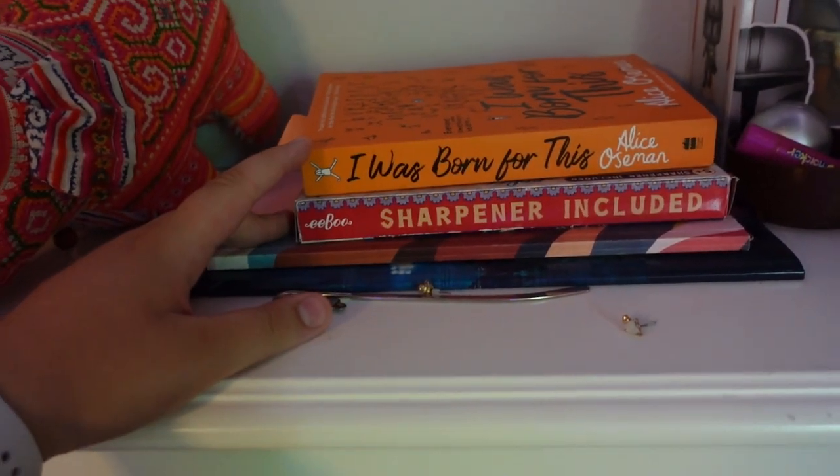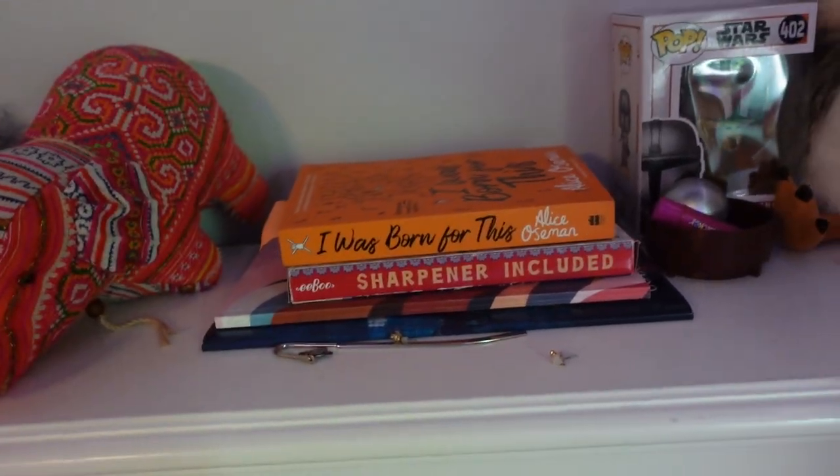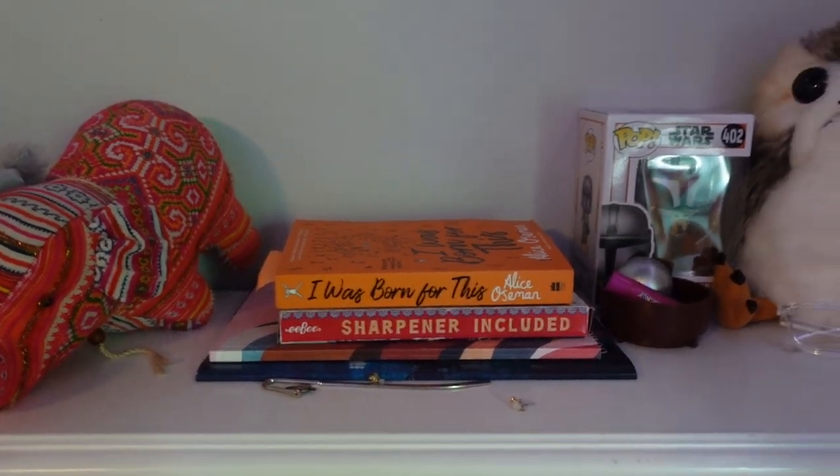We also have my tapestry up there — I think I got it literally on Amazon. It's pretty and it's just what I stare at while I'm sleeping. I Was Born for This — told you I was reading it. Didn't say I was very far. I'm just kind of bored with it. If someone has an interesting spoiler, please comment it — spoilers to convince me to read.